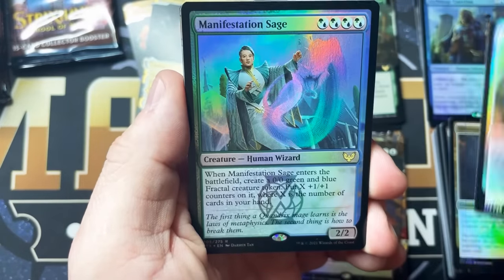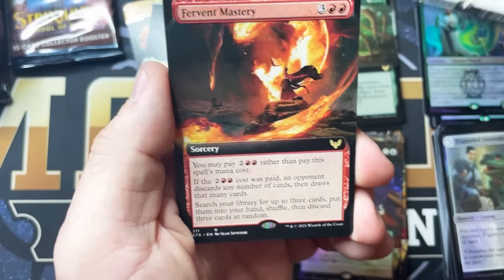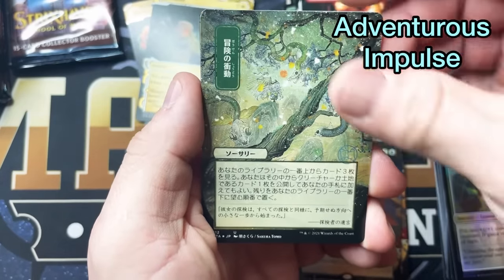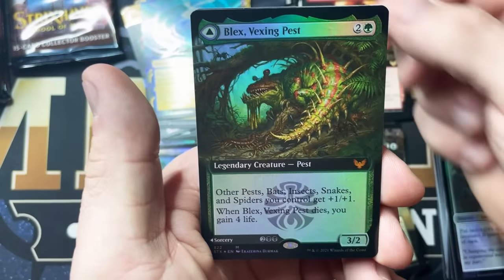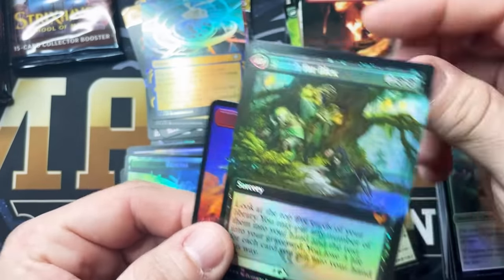Expanded Anatomy, Manifestation Sage, Nil's Discipline Enforcer, Fervent Mastery. This one is the Adventurous Impulse — we got that one earlier. DeSpark, Whirlwind Denial Foil. Blex Vexing Pest, Extended Art Foil. That is so cool! A little Spirit Token action.